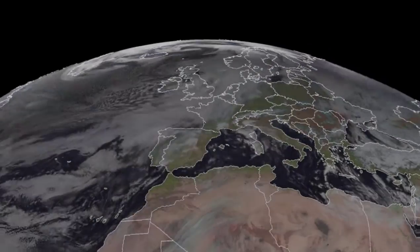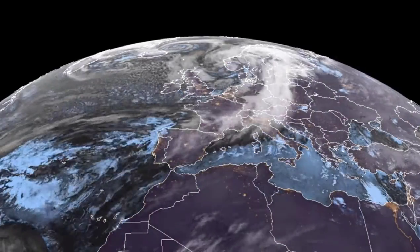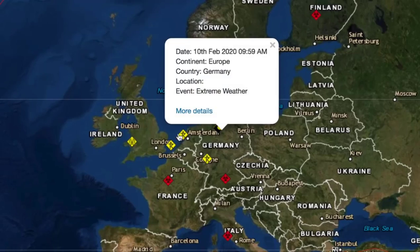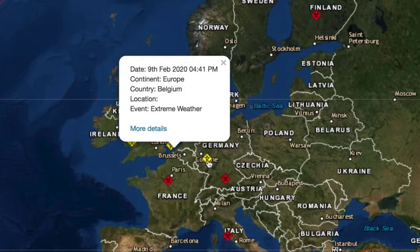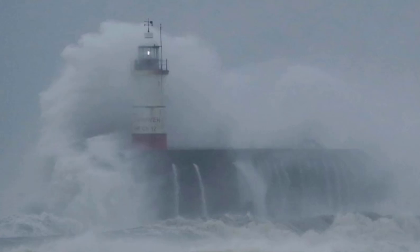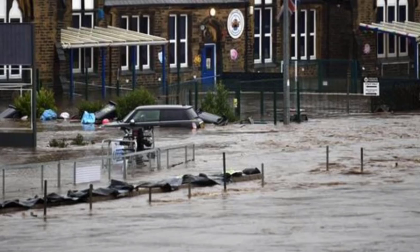Well folks, that super jet stream crossing the Atlantic took its toll on the weather below. Hurricane force winds, storm surges, flooding, roads blocked, air travel cancelled, major waves at the coastlines — and it's not done yet. Eyes open today.